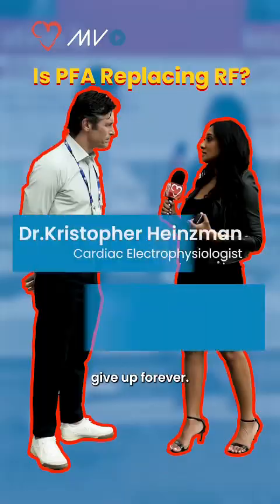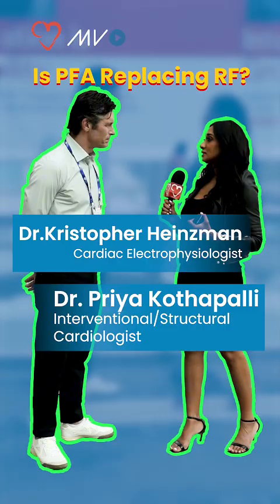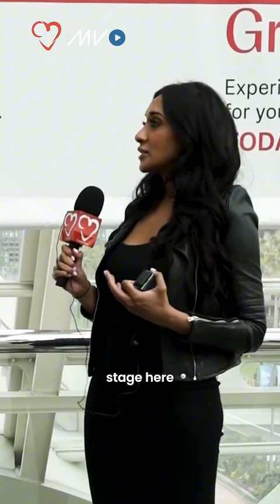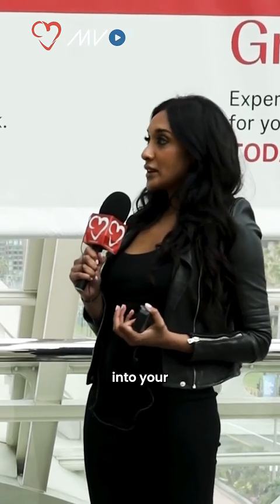We don't yet know that we're at a place where the skill set of being able to work with a radio frequency ablation catheter in the left atrium is something we want to give up forever. Pulse field ablation is kind of taking the main stage here at this meeting. How have you integrated that into your practice?